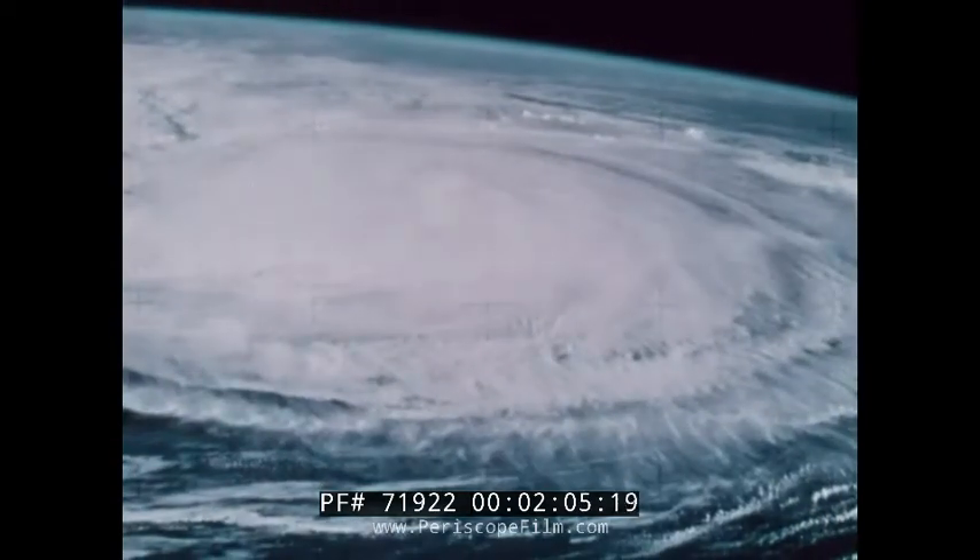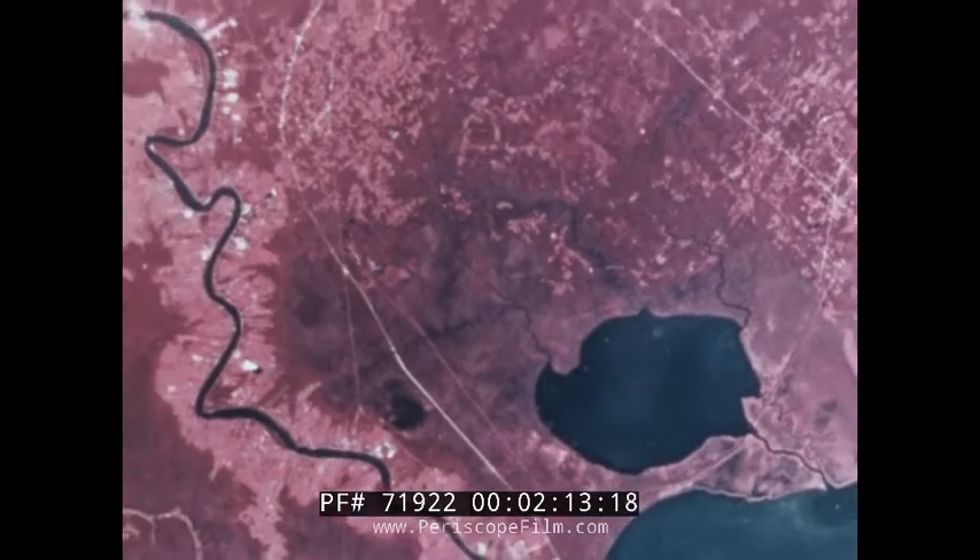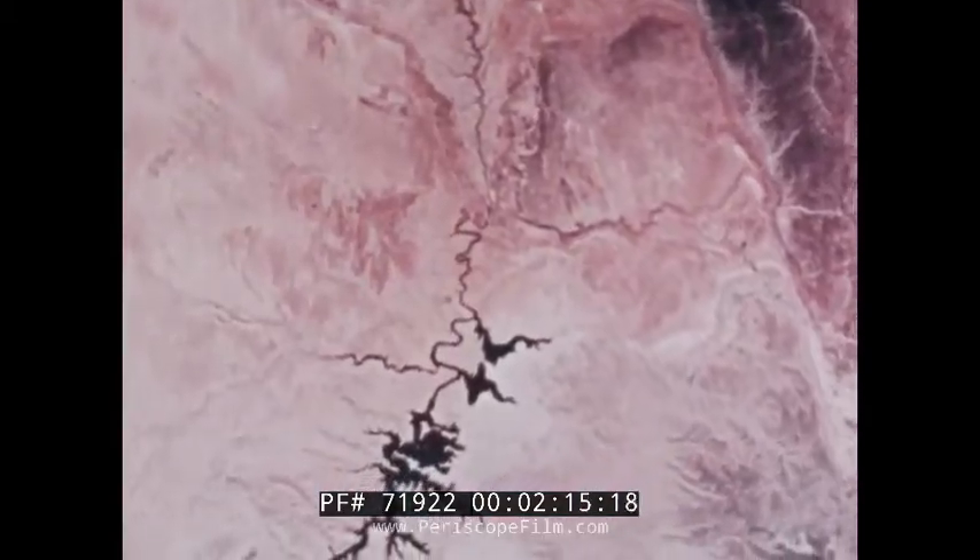Using cameras and remote sensors, the crews have accumulated hours and hours of intense observations of the Earth. Observations that have ranged from taking measurements of Hurricane Ellen over the Atlantic Ocean to photographing possible huge new mineral deposits in Nevada. By the time Skylab ends, more than 42,000 pictures of the Earth's surface will have been taken.